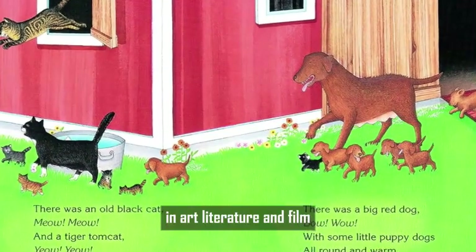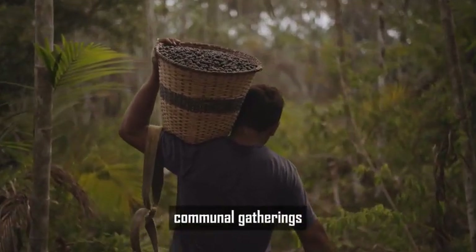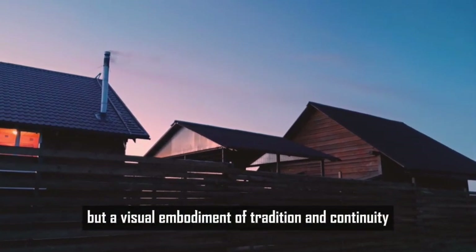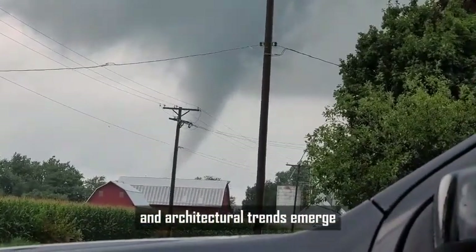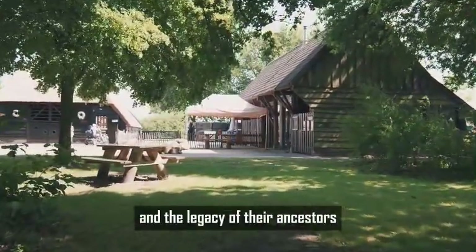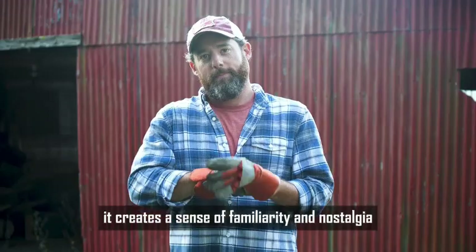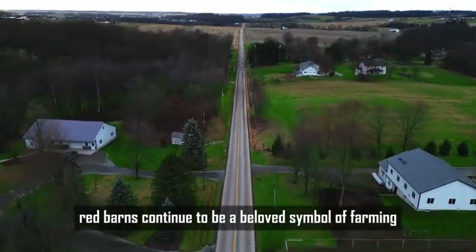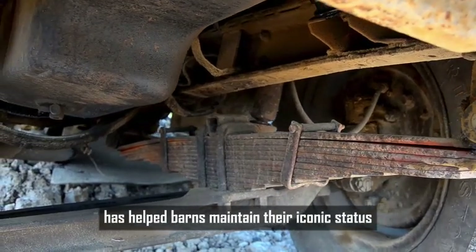In art, literature, and film, red barns frequently represent the timeless spirit of rural life, evoking images of sunlit mornings, communal gatherings, and the simple pleasures of country living. For many, a red barn is not just a building, but a visual embodiment of tradition and continuity — a link between the past and the present. Red is also linked to feelings of warmth and comfort, creating a sense of familiarity and nostalgia, which is why it's often used in marketing and branding to evoke a sense of home.